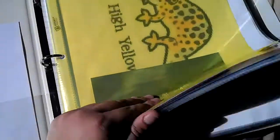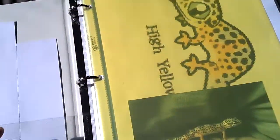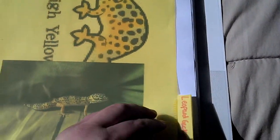Inside I have dividers and page protectors. I like page protectors just because then the pages don't rip. So I have little things to go in the dividers. My first section is leopard geckos because I have a leopard gecko and I want to get more leopard geckos.